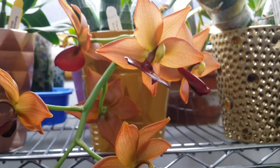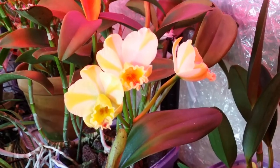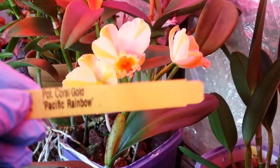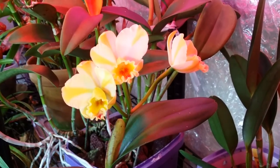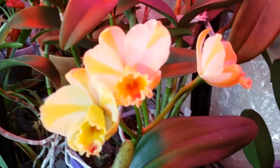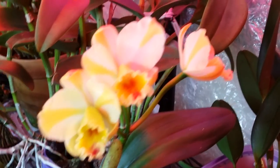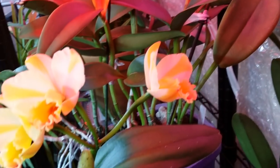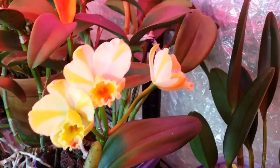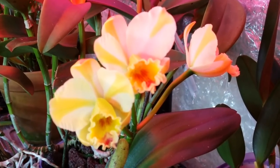I'll show you something that's open as well on the other side of the room. This is the Putinara coral gold Pacific rainbow — it's not open all the way yet, but I'm so excited and I can't wait to show it to you guys. I love the striping in there. Amazing — it's got a nice fragrance as well.